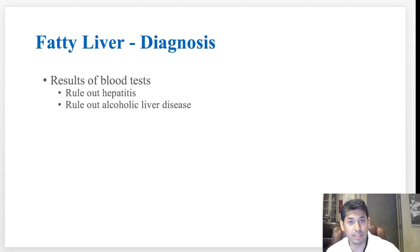Because you will typically not present with symptoms, we have to do routine blood tests to check for fatty liver disease. We can do simple blood tests to see how the liver is looking and detect inflammation within the liver. We also have to rule out other causes for that inflammation, including hepatitis or alcoholic liver disease.